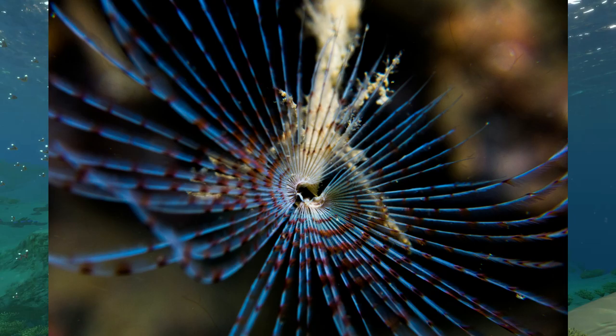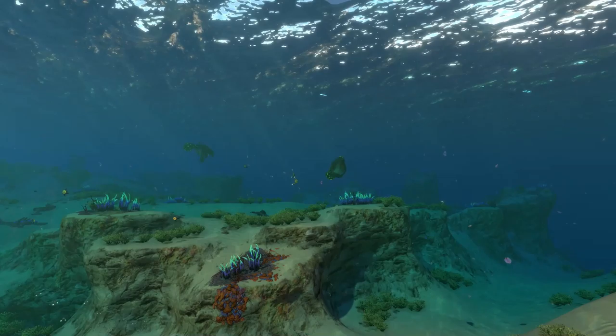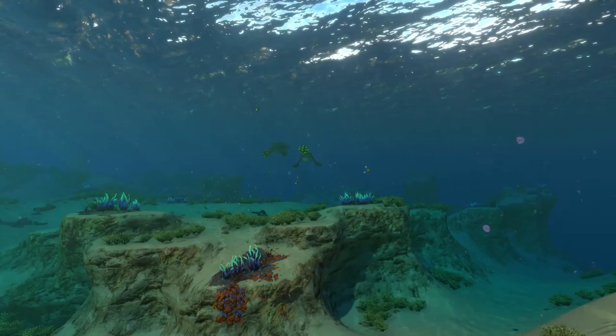Evolution made sure that the peacock worm is able to draw its arms back faster than a western gunslinger. This makes the pictures you are now seeing rather difficult to take, since they can withdraw their arms so quickly. It takes a careful trigger finger, a gentle control of your camera, and most importantly you must be able to approach with a caution that would make a surgeon jealous.